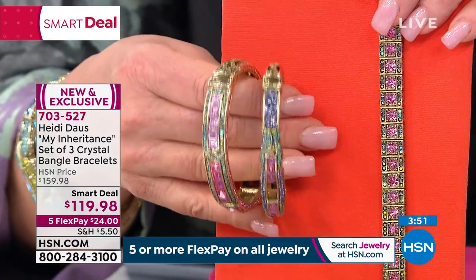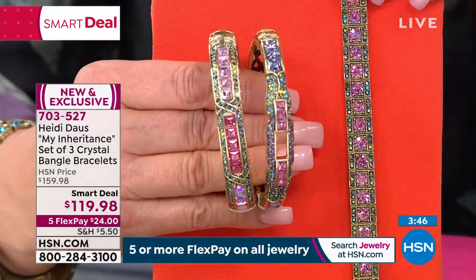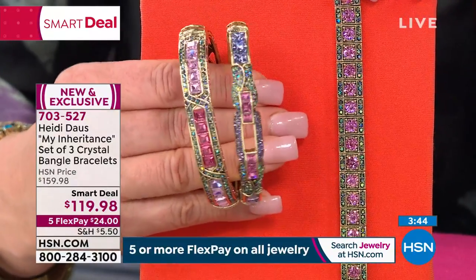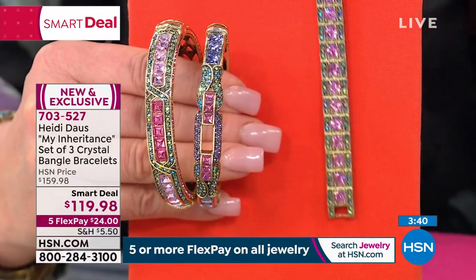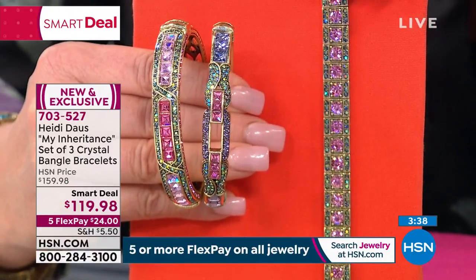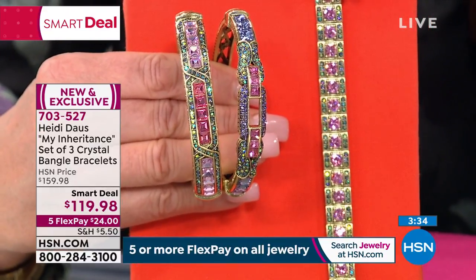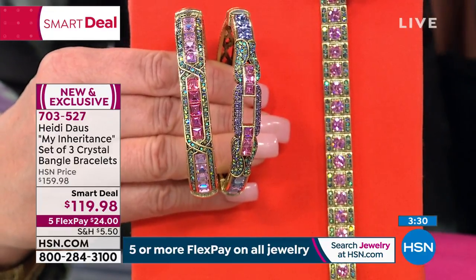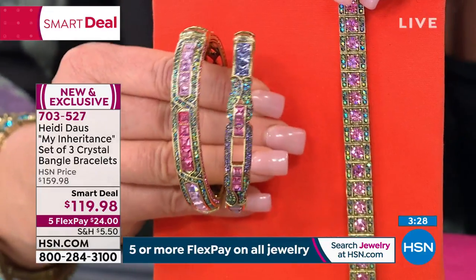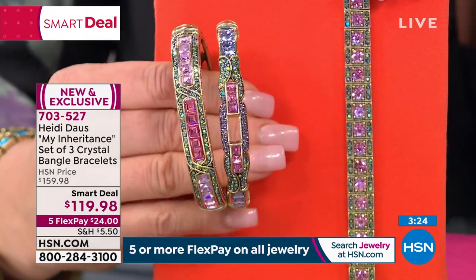I'm wondering how many of these we have left. This is just a breath of fresh air. Look at how fun that is on a tangerine t-shirt. How sensational with that rose and the light rose and the beautiful aurora borealis — they're black diamond aurora borealis that really reflect every color under the sun. As Heidi's showing this, I want to show you the sketches on the screen. Is that how you start with your design — as a sketching?